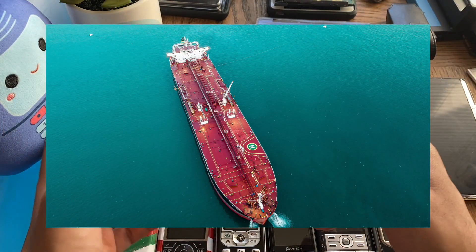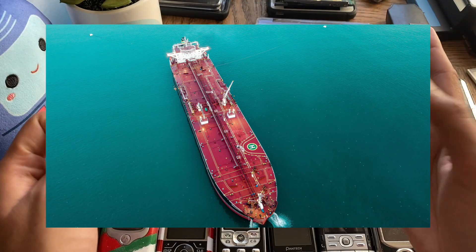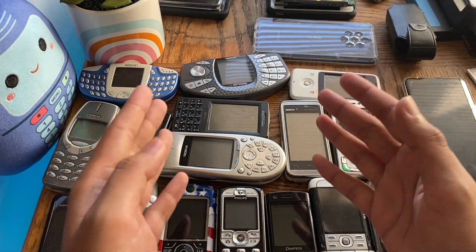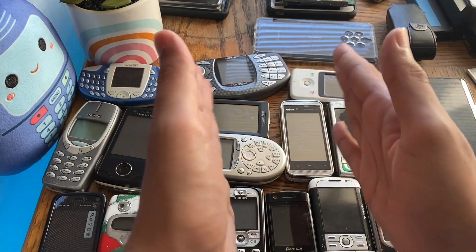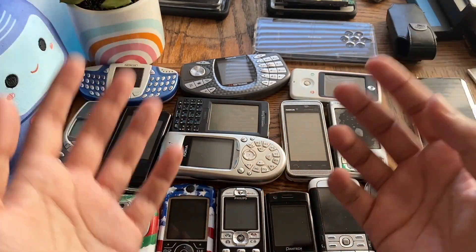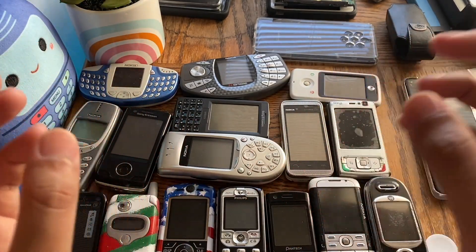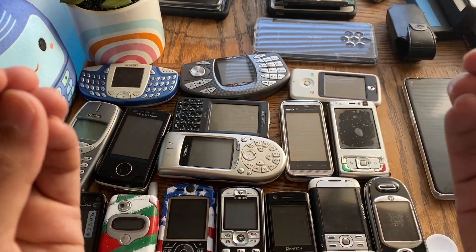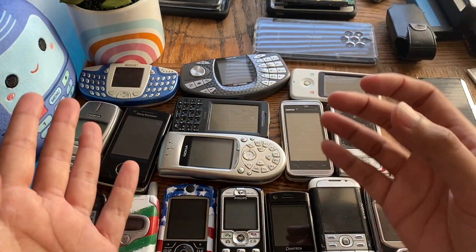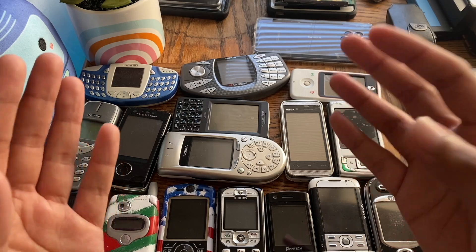If you go on YouTube and search for oil carriers or bulk carriers flexing in the high seas, you'll see many videos of large, long ships flexing and bending. And this is not a design flaw — they're built to do that. They're built to bend and flex when under load, and that is a design characteristic of those ships.